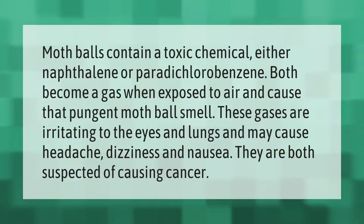Mothballs contain a toxic chemical — either naphthalene or paradichlorobenzene — both of which become a gas when exposed to air and cause that pungent mothball smell. These gases are irritating to the eyes and lungs and may cause headache, dizziness, and nausea. They are both suspected of causing cancer.